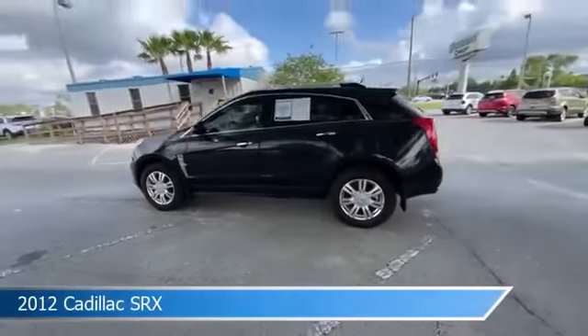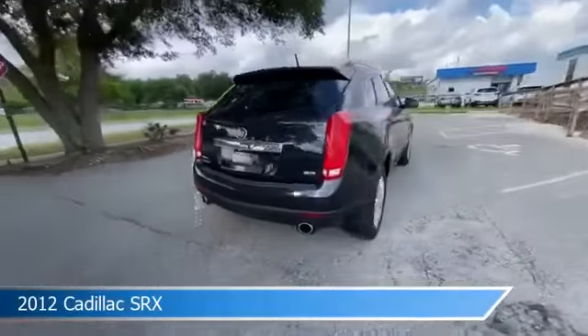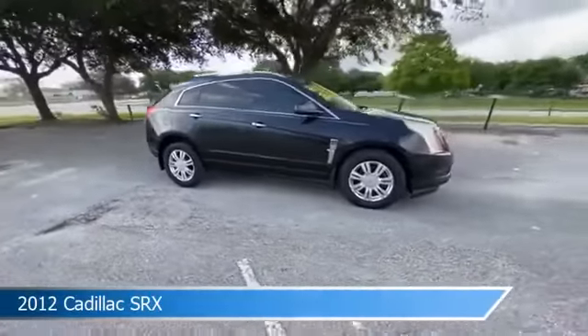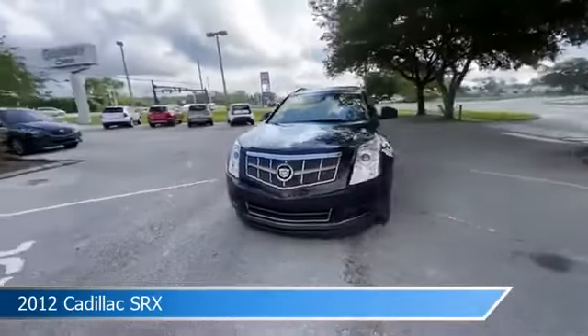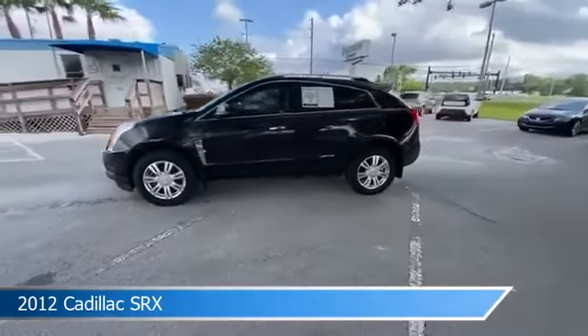Take a look at this 2012 Cadillac SRX, equipped with an automatic transmission in black ice metallic. This car comes with some great features including adjustable pedals, heated steering wheel, anti-lock brakes, audio controls on steering wheel and more. Come in and check it out today.